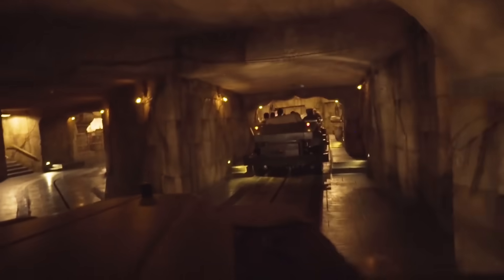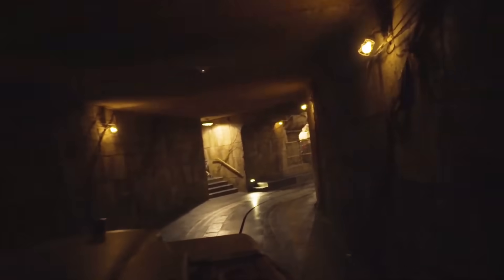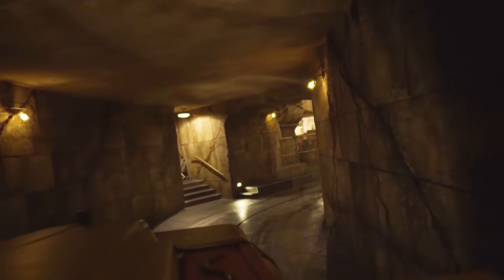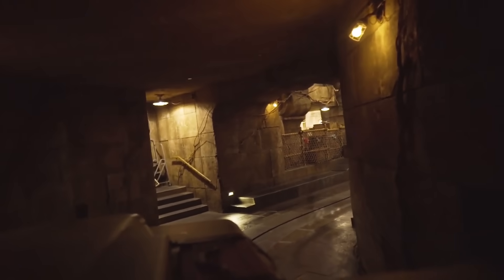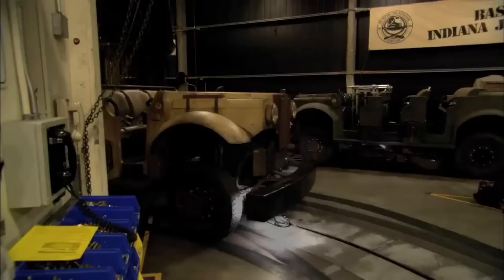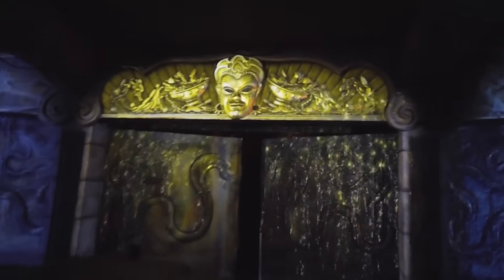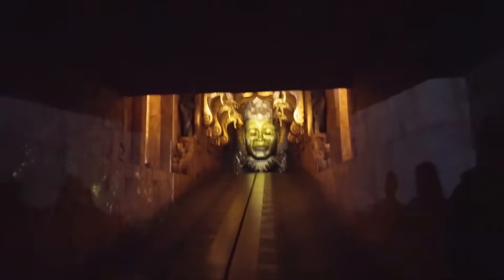The vehicle turns left and uses a switch track to enter the station as riders unload. All together, the clever vehicles and effects on the ride deliver a second-to-none thrilling and immersive experience thanks to meticulous engineering and technology. While the ride through the Temple of the Forbidden Eye has seen changes and upgrades through the years, this is an experience you won't want to miss.